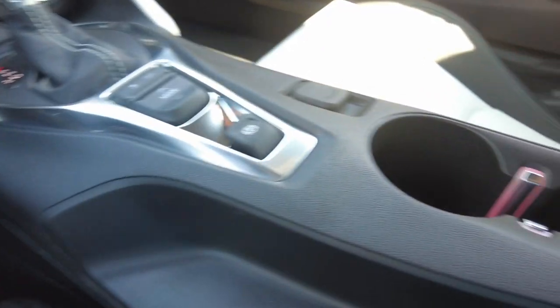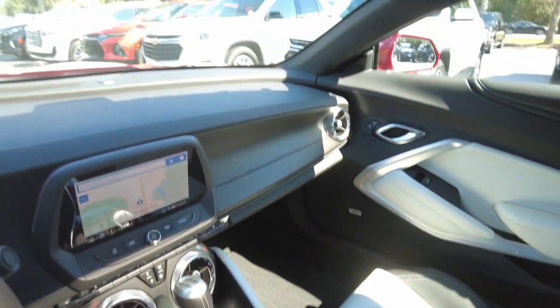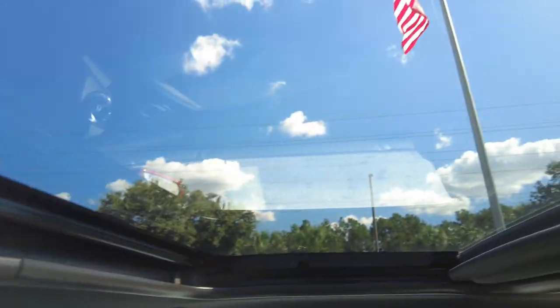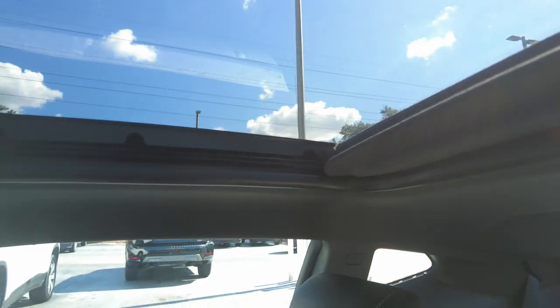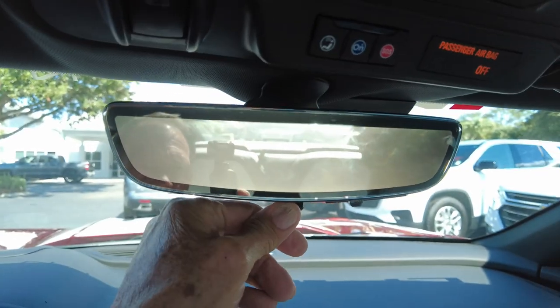There's a center console that does have USB in it. This one also has a sunroof. It does have the camera mirror — though it's hard to see with the sun.